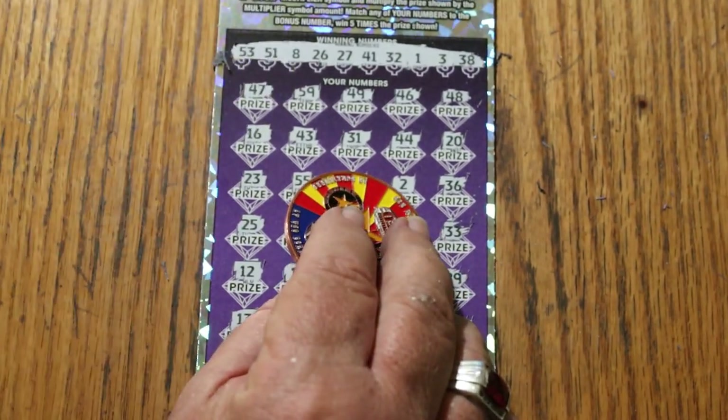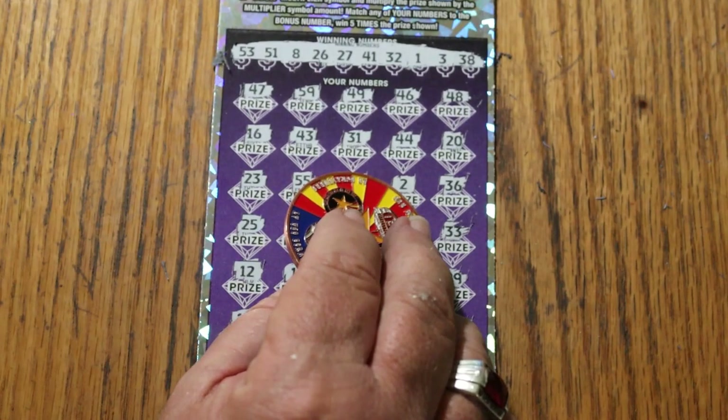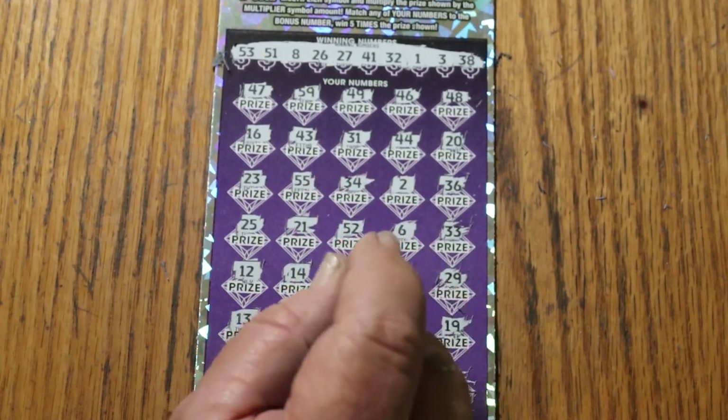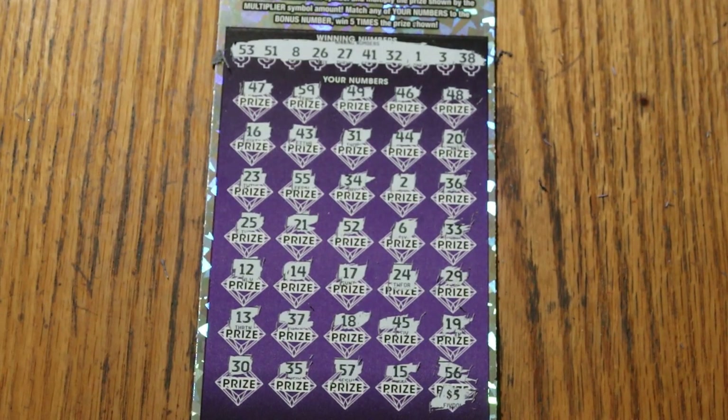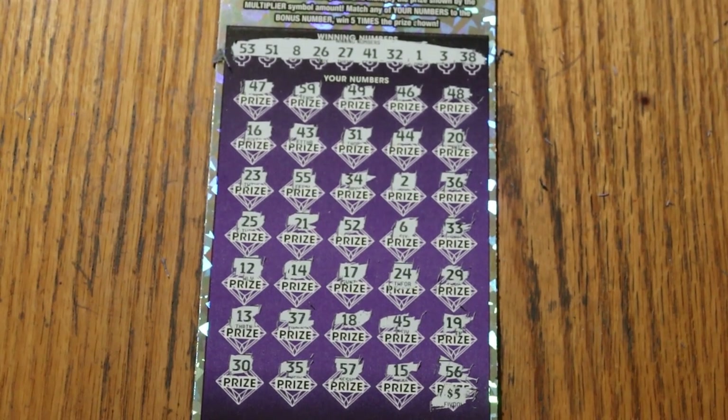So nothing. No back-to-back-to-back — just two back-to-backs, so we couldn't do it on this one for a triple header. Hope you're enjoying the series; we're getting ready to wind down this book and then we'll be starting on a new one. That's it, AZ Scratchers, sign off for now — have a great day and a great night, and we'll see you later, bye.